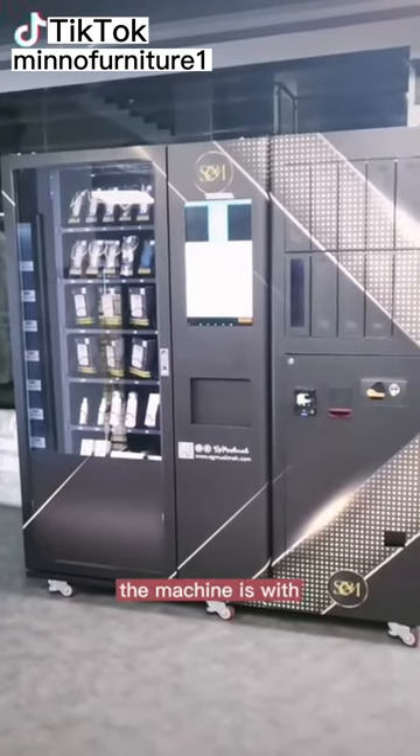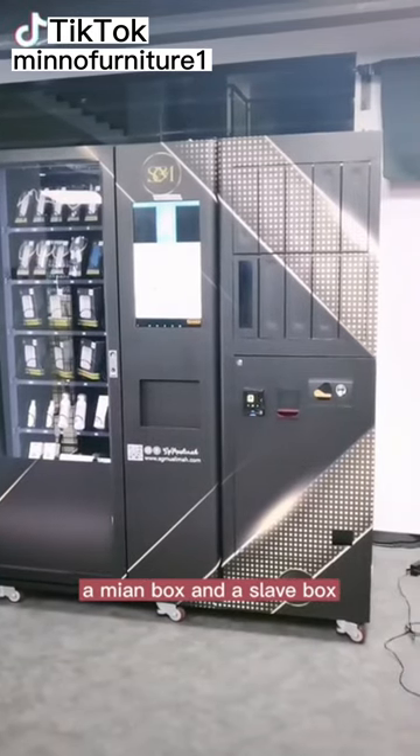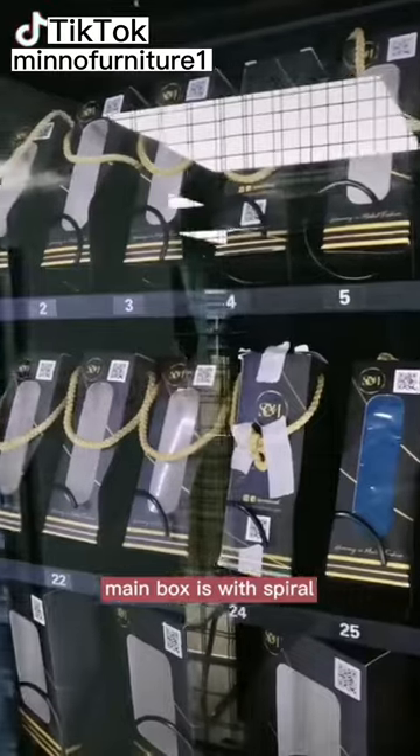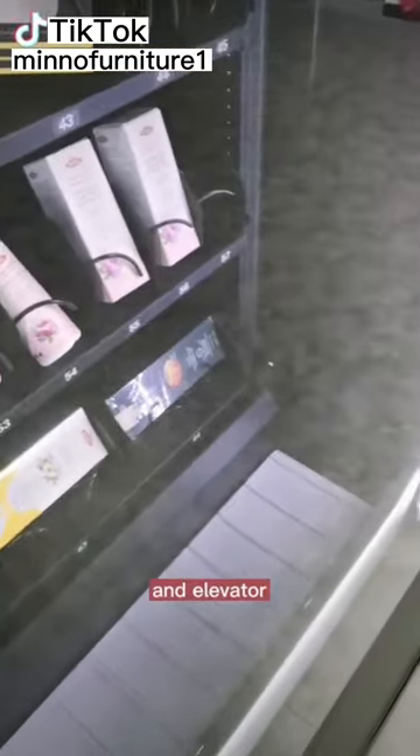The machine has a main boss and a slave boss. The slave boss is equipped with a spiral and an elevator.